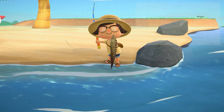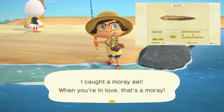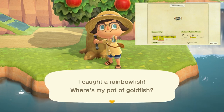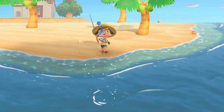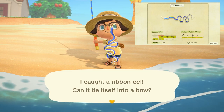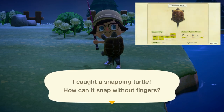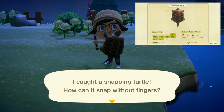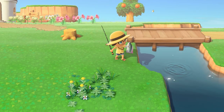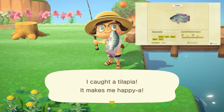The moray eel can be found in the sea with a long skinny shadow, found all day long and sells for 2,000 bells. The rainbow fish can be found in the river with a tiny shadow, found from 9am to 4pm and sells for 800 bells. The ribbon eel can be found all day long and sells for 600 bells. The snapping turtle can be a bit of a difficult one, found in rivers with a large shadow from 9pm to 4am and sells for 5,000 bells. Lastly, leaving us at the end of October is the tilapia, found in rivers with a medium to small sized shadow, found all day long and sells for 800 bells.